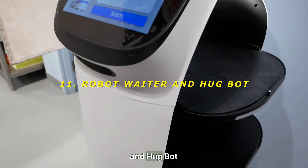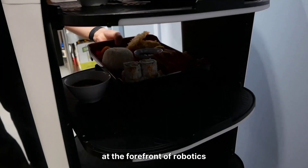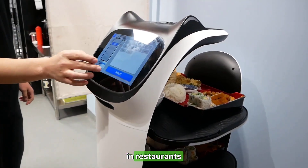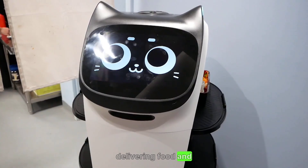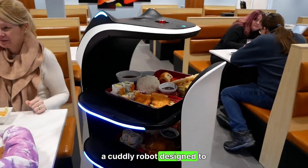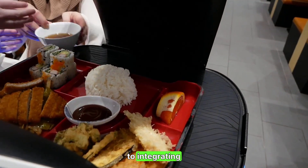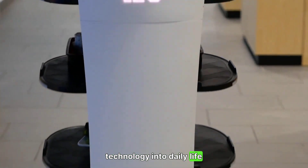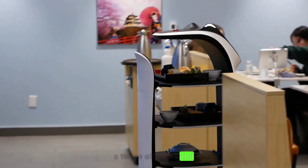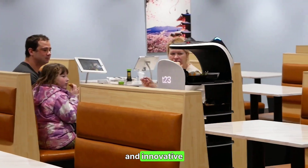11. Robot Waiter and Hug Bot — the future of service. Japan is at the forefront of robotics. The Robot Waiter offers efficient service in restaurants, delivering food and drinks with precision. The Hug Bot, a cuddly robot designed to provide comfort and companionship, showcases Japan's approach to integrating technology into daily life. Rating: Robot Waiter 8/10 — efficient and futuristic. Hug Bot 9/10 — heartwarming and innovative.